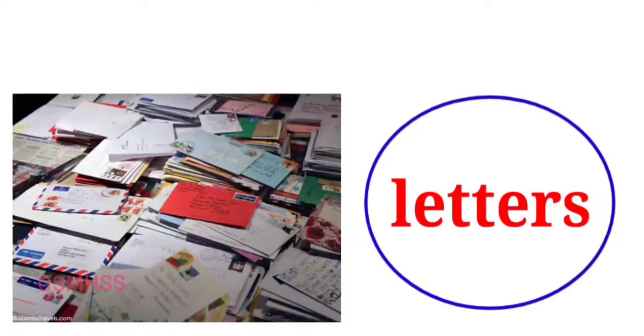Letters. A letter is a written message conveyed from one person to another through a medium.